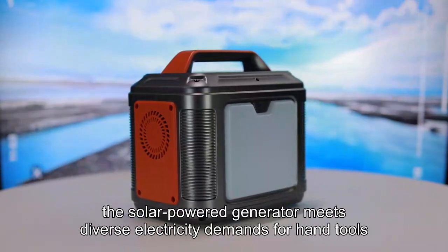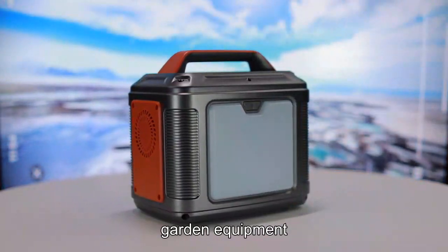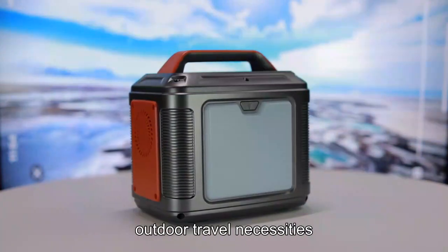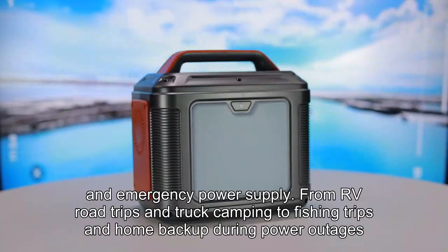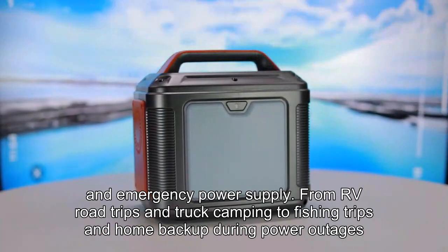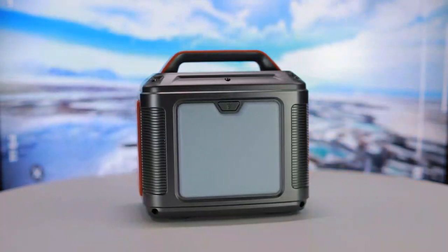The solar-powered generator meets diverse electricity demands for hand tools, garden equipment, household appliances, outdoor travel necessities, and emergency power supply. From RV road trips and truck camping to fishing trips and home backup during power outages, this generator proves to be an indispensable companion.